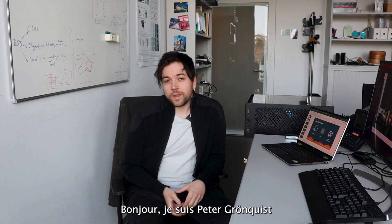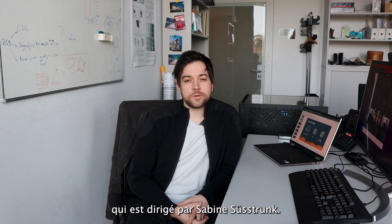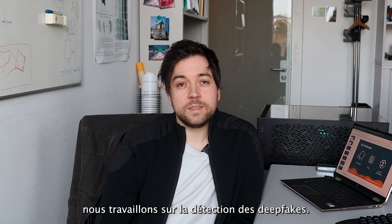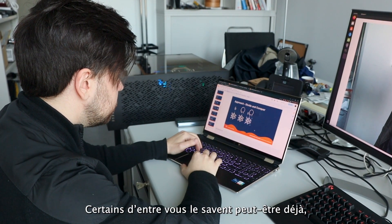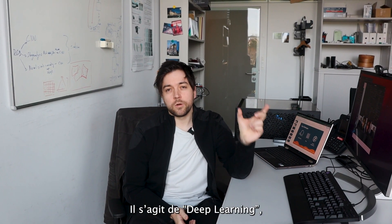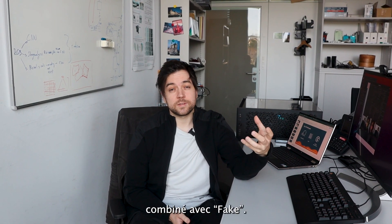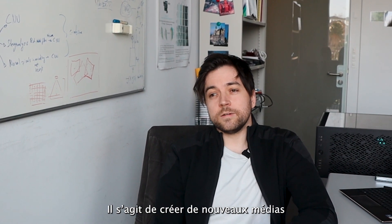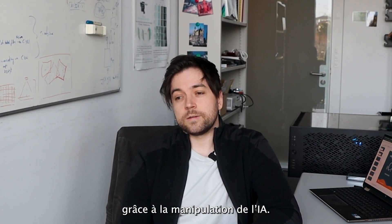Hello, I'm Peter Gronquist from the Image and Visual Representation Lab, headed by Sabine Süsstrunk. Together with my colleague Yufan Ren we're working on deepfake detection. Deepfake is an amalgam of two things: deep learning — which we know as AI — combined with fakes. Basically it's creating new media and changing existing media with AI manipulation.